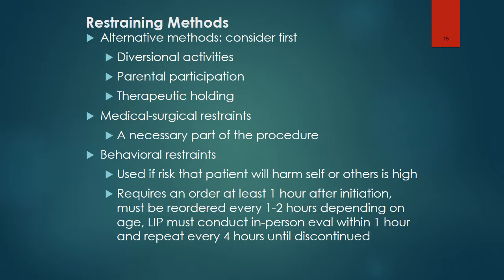When restraints are necessary, diversional activities, parental participation, and therapeutic holding should be considered first. Sometimes restraints are a necessary part of medical-surgical procedures. Behavioral restraints are used if there is a risk that a patient will harm the self or others. An order is required at least one hour after initiation of the restraint, and it must be reordered every one to two hours depending on the age. A licensed independent practitioner must conduct in-person evaluations within one hour and repeat evaluations every four hours until the restraints are discontinued.